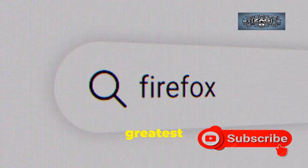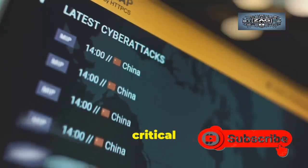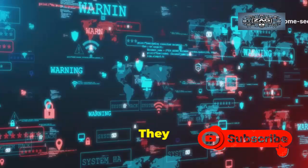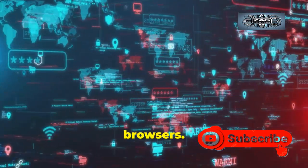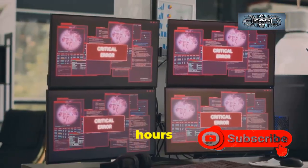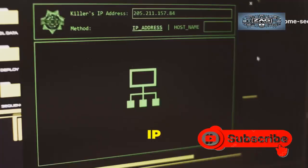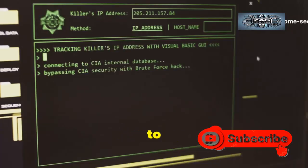Procrastination is the greatest ally of the cybercriminal. Every hour you delay installing this critical Chrome update is another hour you're a visible, vulnerable target. They use powerful, automated scanning tools that scour the internet for unpatched browsers — these scripts work 24 hours a day, 7 days a week. They never sleep and never stop hunting. Your IP address is public information, and it is trivial for automated attacks to find you.